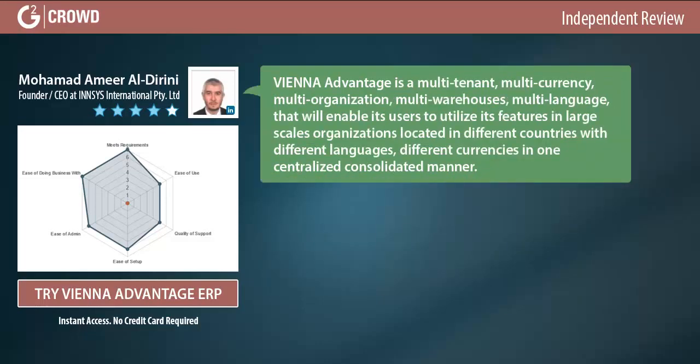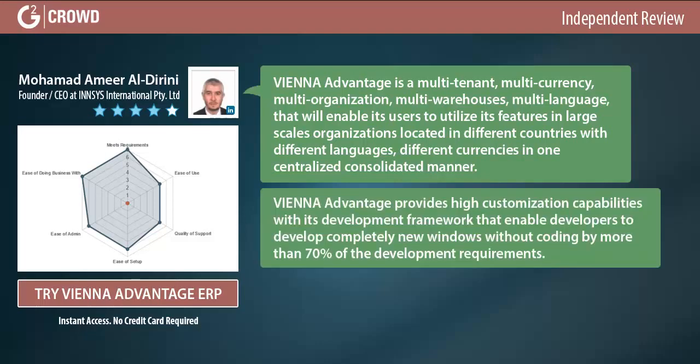The END Advantage is a multi-tenant, multi-currency, multi-organization, multi-warehouse, multi-language solution that enables users to utilize its features in large-scale organizations located in different countries, with different languages and currencies, in one centralized and consolidated manner.